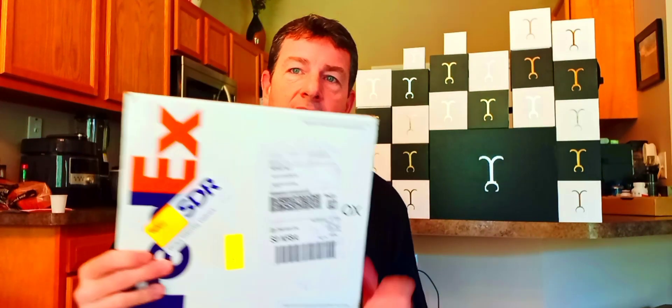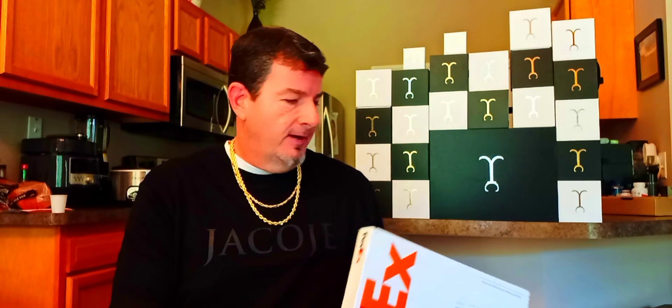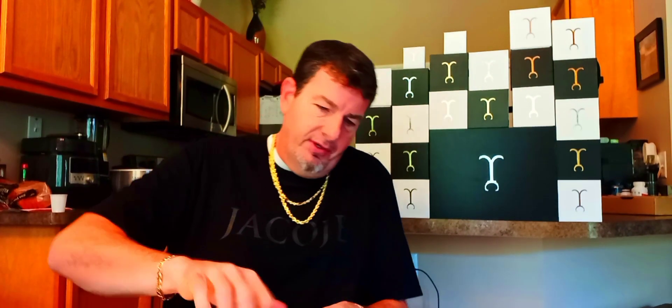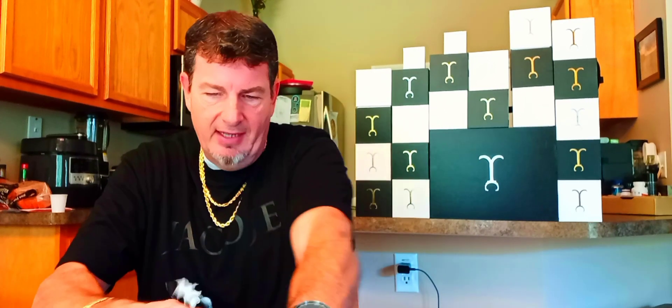Today I'm going to review a new chain and pendant that I bought from Jacoji Fine Jewelry. I asked a question in my last video and some of my subscribers responded. The question was what pendant and chain combination they recommended, and the majority all said the same thing I was already thinking: the standard angel pendant.